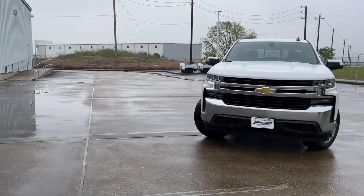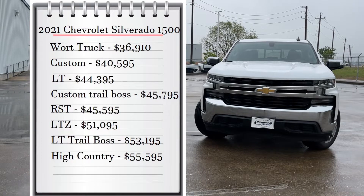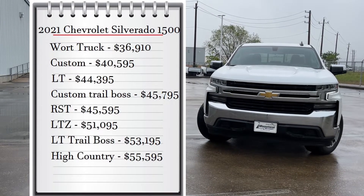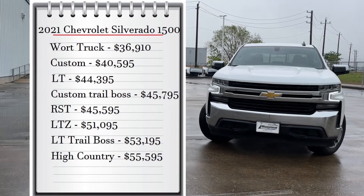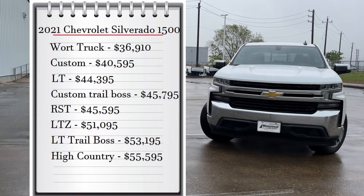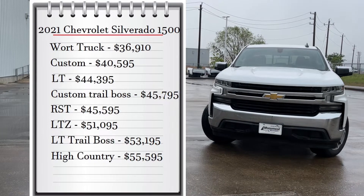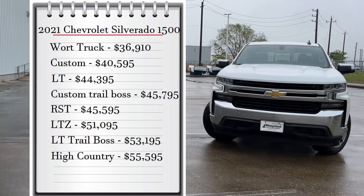First let's start with pricing. The Silverado comes with eight available trims. The base model Work Truck starts at $36,910, then you have the Custom that starts at $40,595, and then you have my tester, the LT, that starts at $44,395, and the Custom Trail Boss that starts at $45,795.